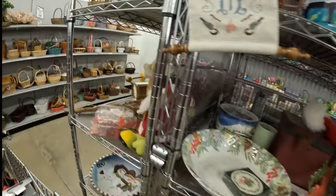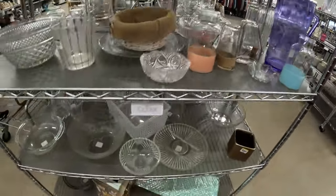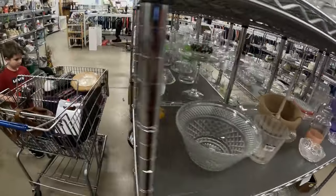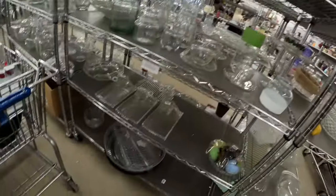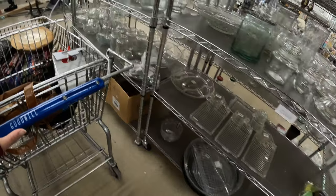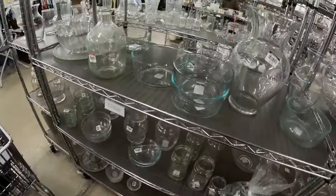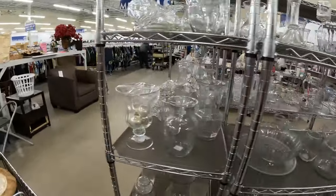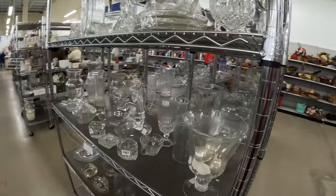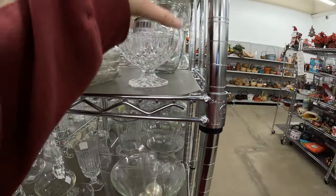And then on the next aisle over it looks to be just like a clear glass section. There's some snack sets. Looks like just a lot of regular clear glass vases, bowls, some candy dishes here for three dollars.